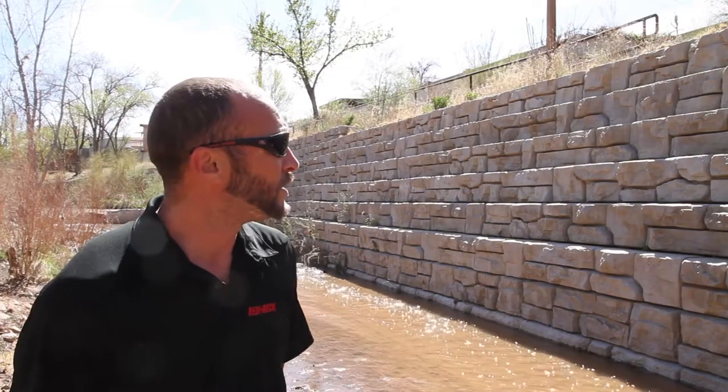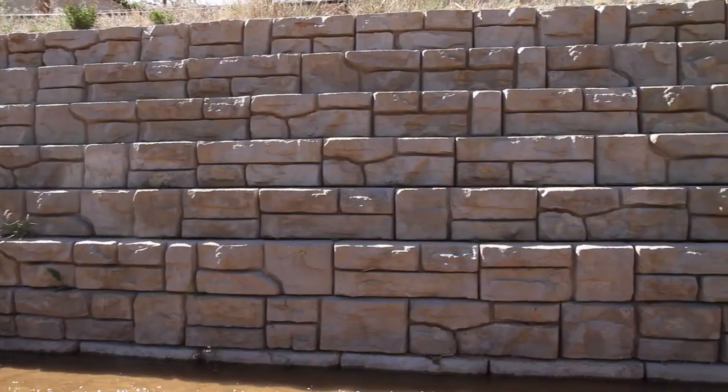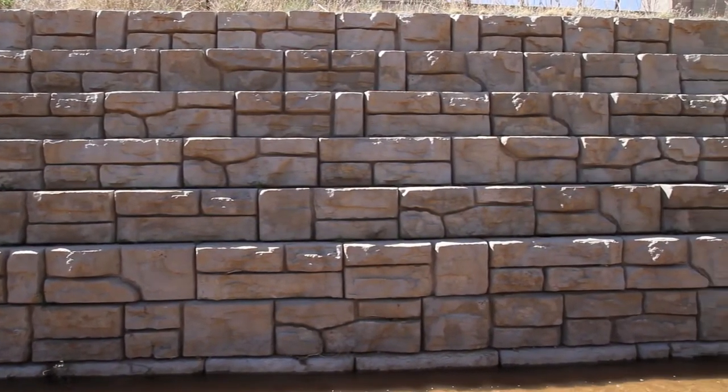As you can see the height of our wall, we do know that the water has been to the top of our wall. And as you can see, it has not affected anything with this wall.